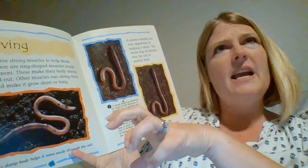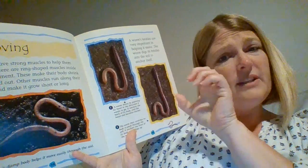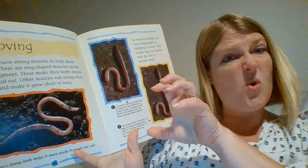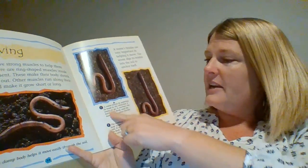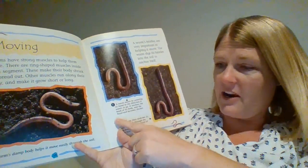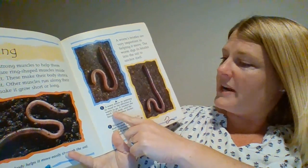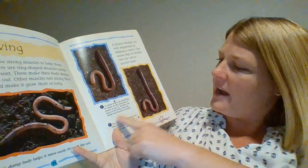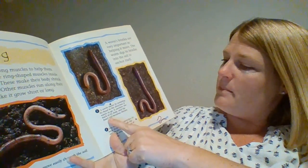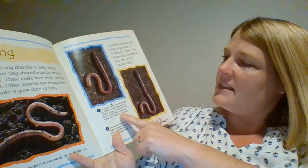An anchor — so when I drop the anchor on our boat, it holds our boat in place. So a worm puts its bristles into the soil to anchor it, to hold it in place. Here's the caption for this picture: a worm moves by pointing its head in the direction it wants to go. It anchors the back of its body and the head end becomes thicker.